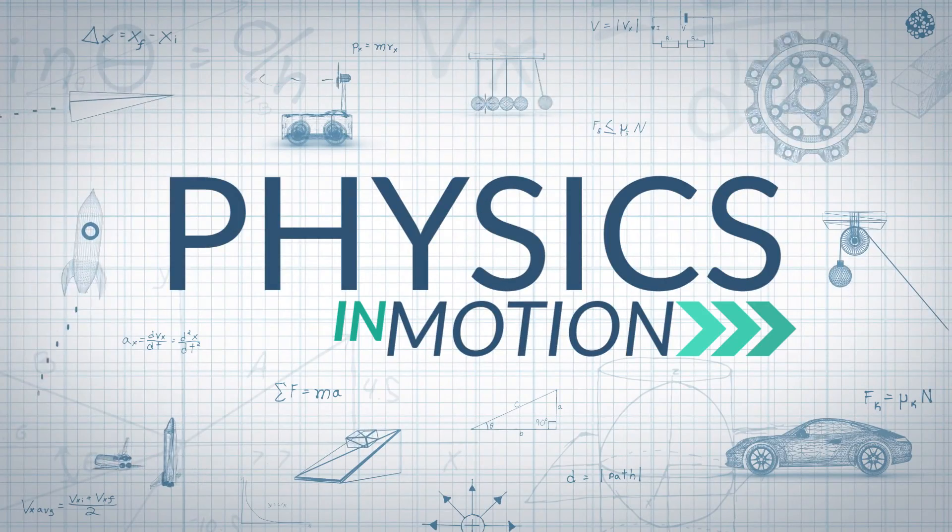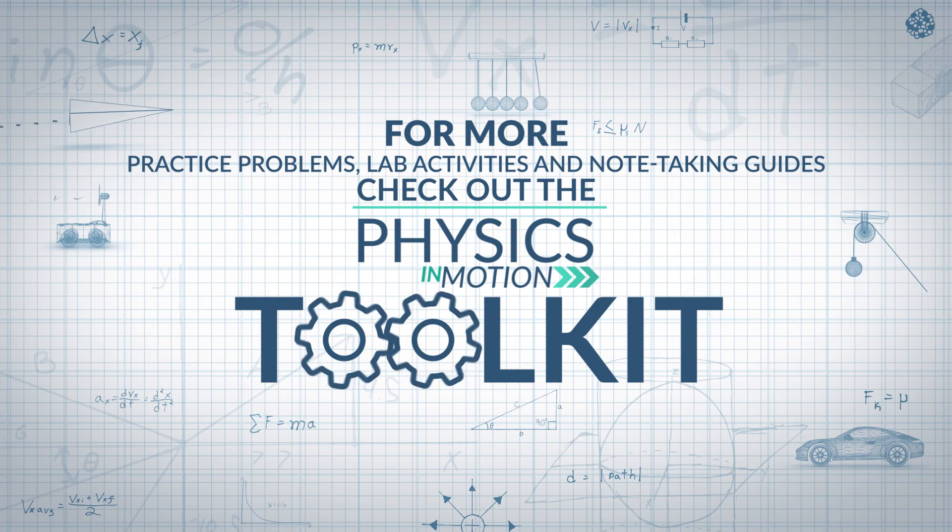That's it for this segment of Physics in Motion. We'll see you next time. For more practice problems, lab activities, studies, and note-taking guides, check out the Physics in Motion Toolkit.